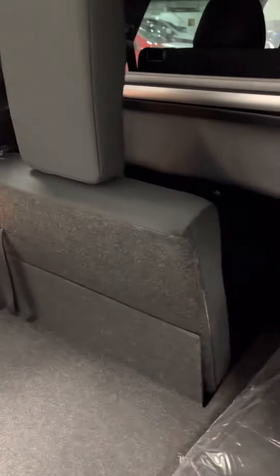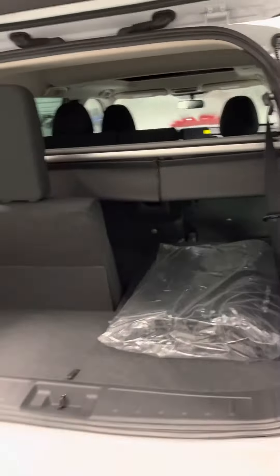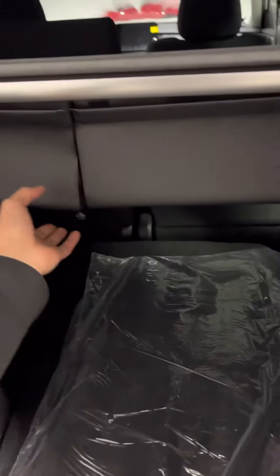You can also fold down the second row by pulling these levers here — and that's how they fold. You also get your tunnel cover which hides your belongings. Let's close this back up.